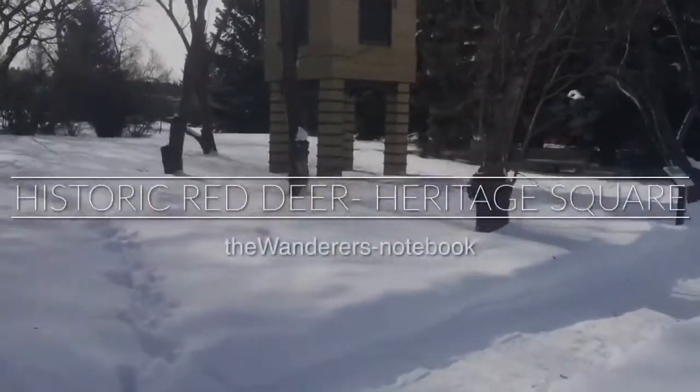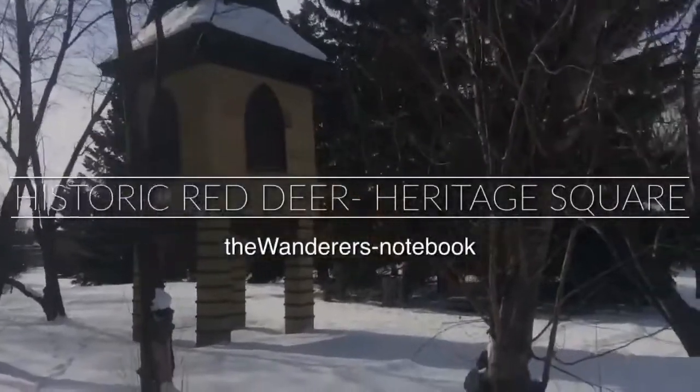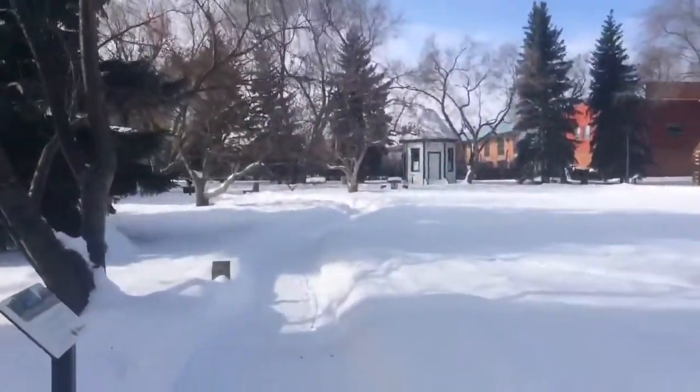Welcome to a new video series that is going to be all about Red Deer's historic buildings, mainly focusing on the stories behind the buildings but also about the buildings themselves.